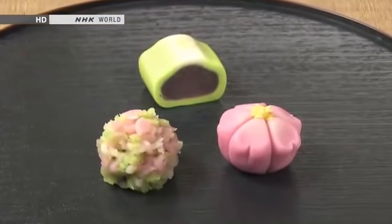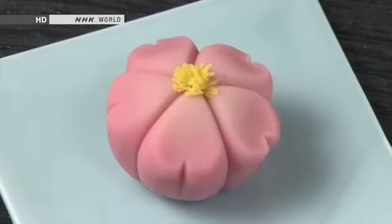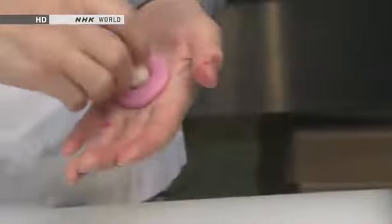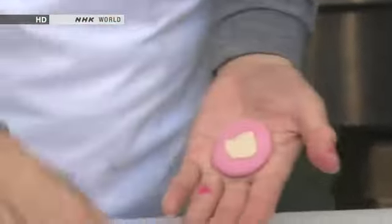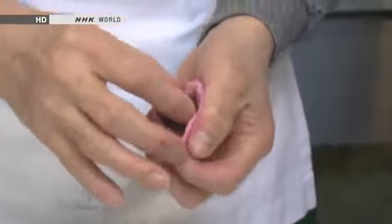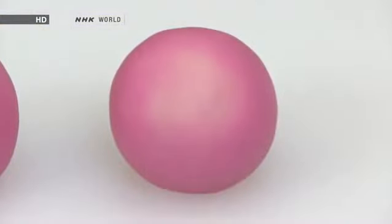Traditional confectionery craftsmen often use sophisticated techniques to make the colours look more natural. Seen close up, the petals of this cherry blossom confection look slightly paler in the centre. First, a small indentation is made in the pink bean paste. This is filled with a white paste, sandwiched with another layer of pink. These are then formed around a ball of dark bean paste. When it's finished, the white is just visible, gleaming faintly through the pink layer.